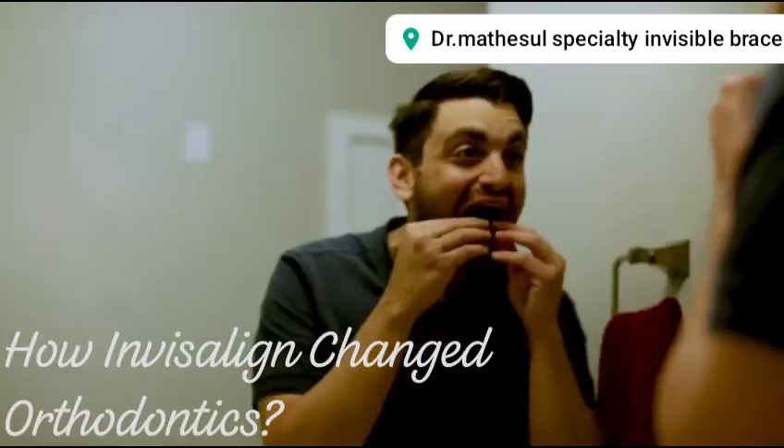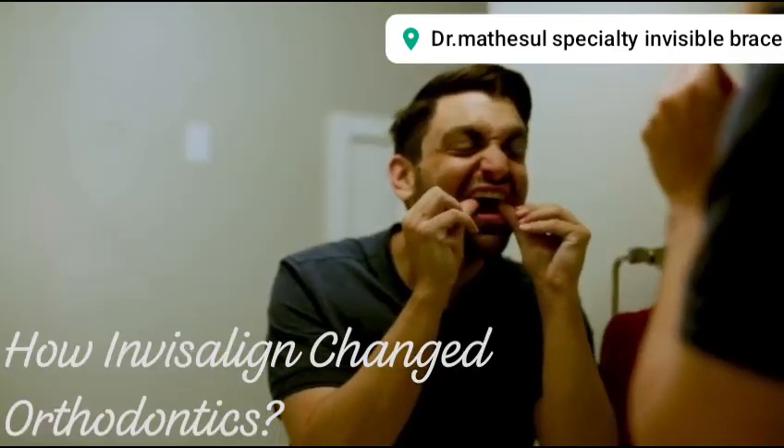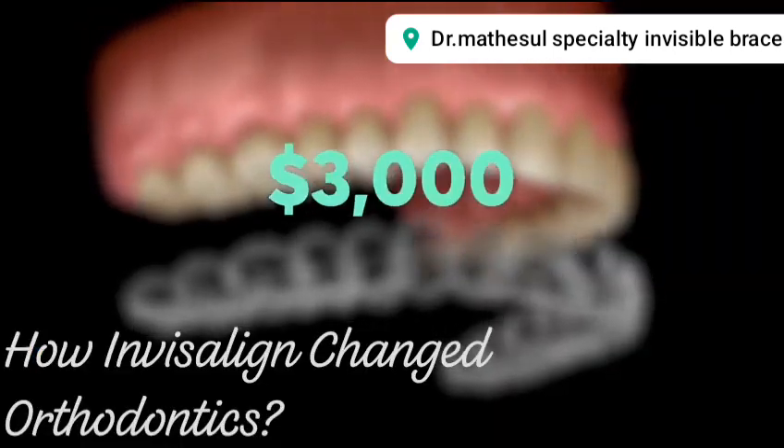Patients wear each retainer for at least 20 hours a day for two weeks, removing them for eating and drinking colored beverages. A typical treatment takes between 20 and 30 retainers worn over the course of a year and costs from $3,000 to $5,000.